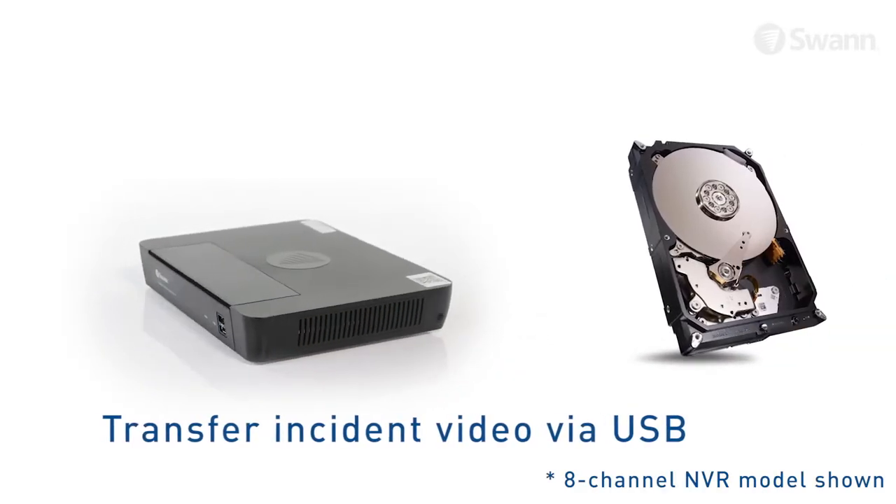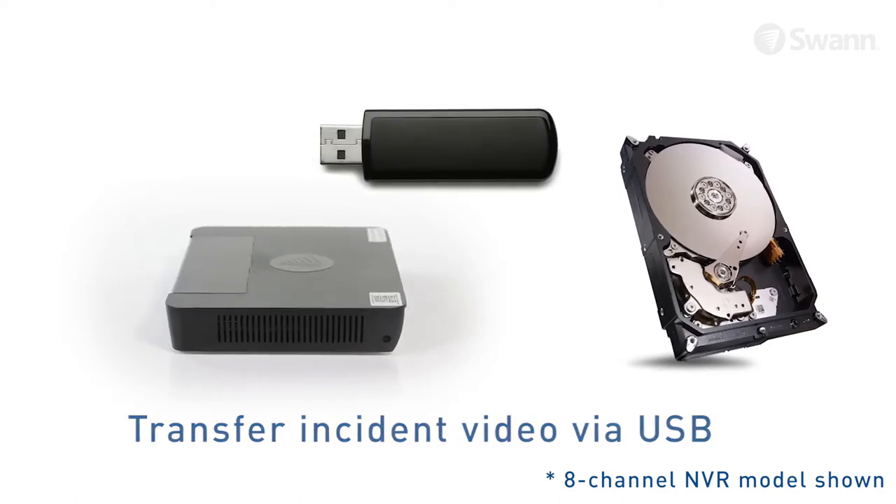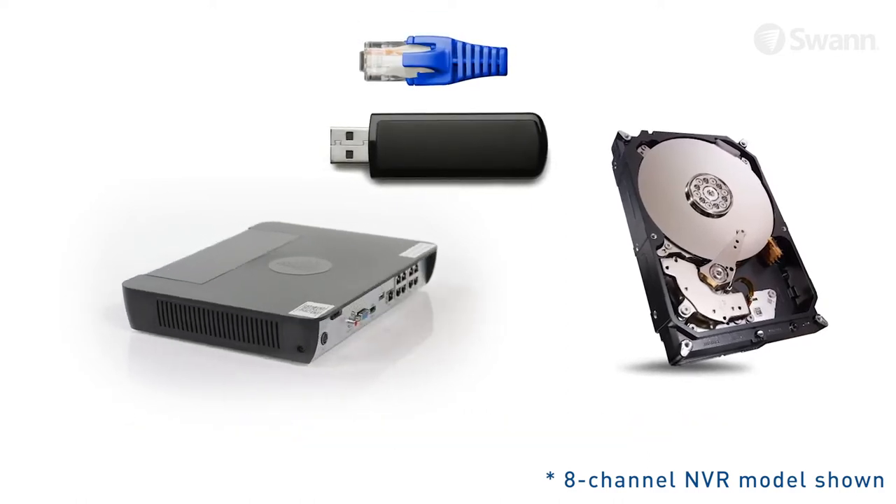Set and forget recording onto a massive hard drive, with easy retrieval of incident video via USB port onto a memory stick, network, or your mobile device's memory.